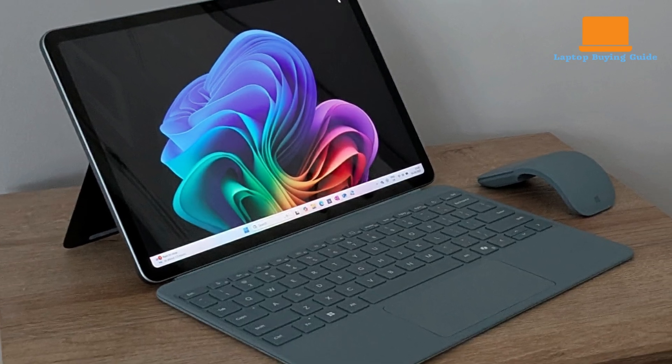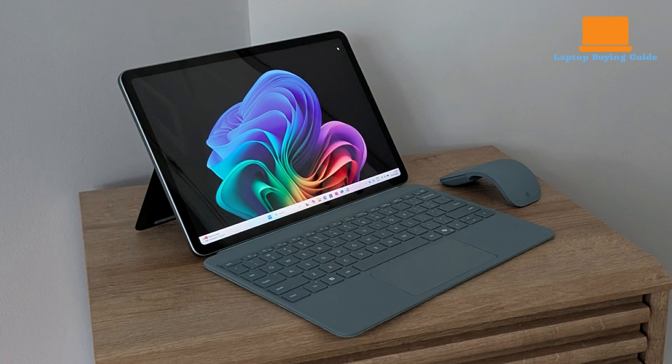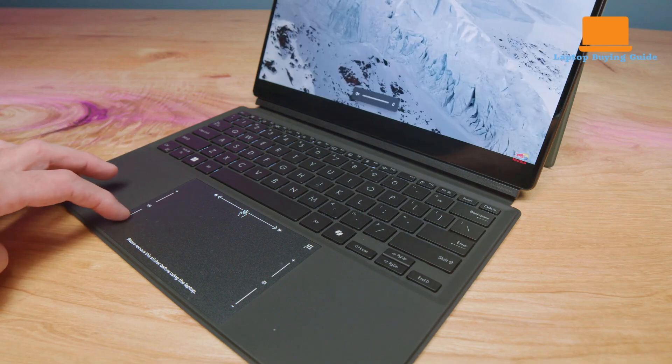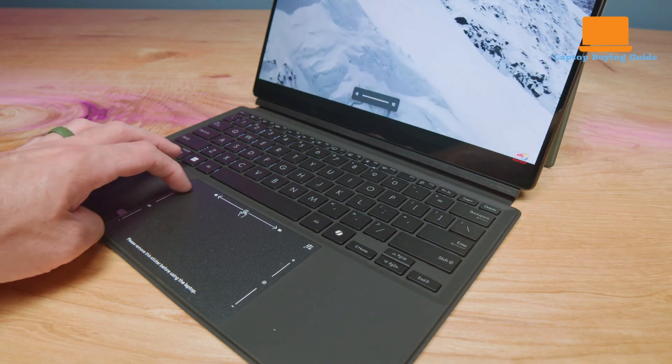Keyboard and touchpad experience differ as well. Microsoft redesigned the type cover for the Surface Pro 12 — it's compact and responsive with a smooth trackpad, but it's sold separately and lacks a pen garage. Meanwhile, Asus includes its keyboard and magnetic kickstand, delivering a comfortable typing experience with backlighting and a spacious touchpad, though it can't be tilted or used wirelessly.